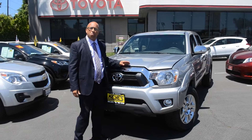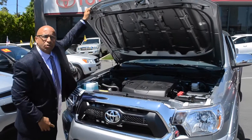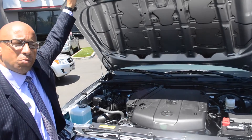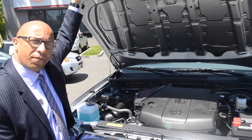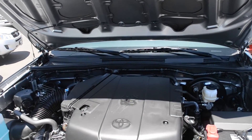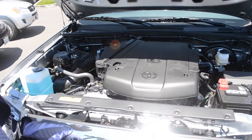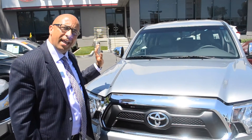I'd like to start off with the motor compartment. You're going to have a 236 horsepower 4.0 dual overhead cam V6 motor. It comes with variable valve timing with intelligence, which means it has self-adjusting valves. It also comes with a timing chain that you never have to worry about replacing. Complementary from Toyota directly comes with a two-year 25,000 mile maintenance agreement, as well as a three-year 36,000 mile comprehensive warranty and a five-year 60,000 mile powertrain warranty.